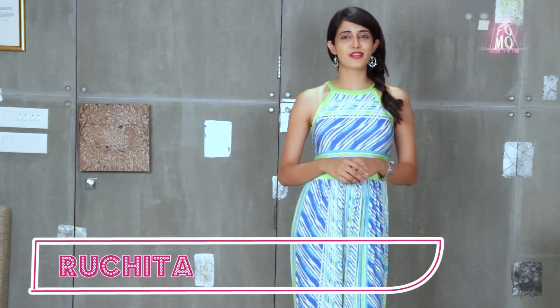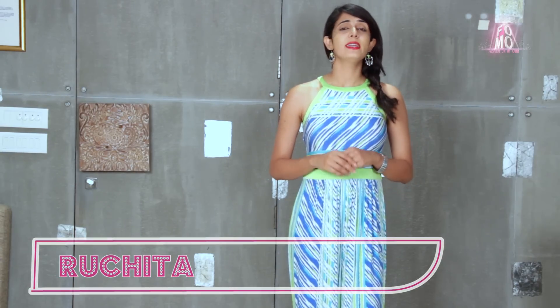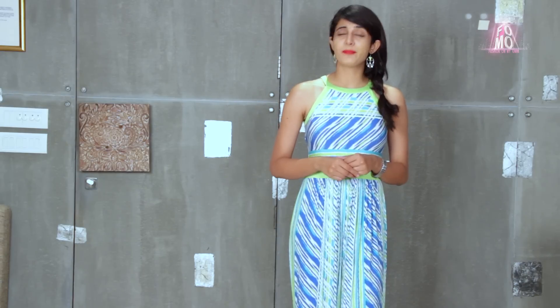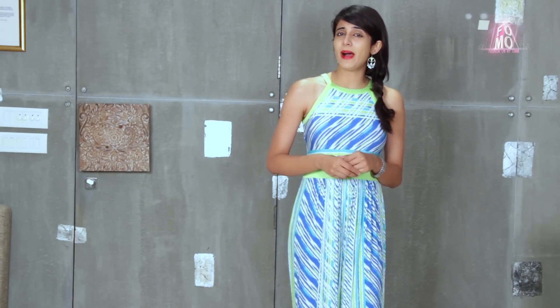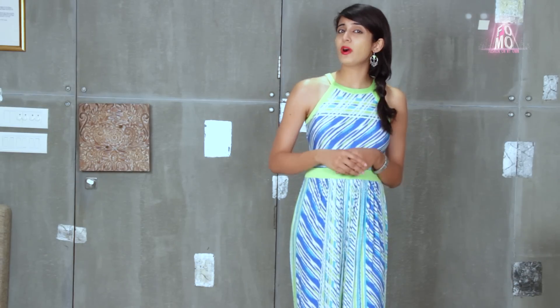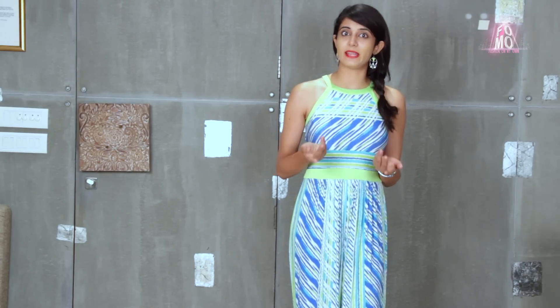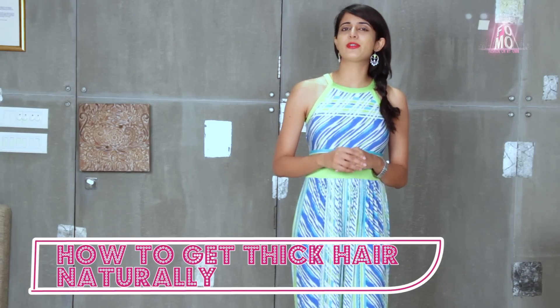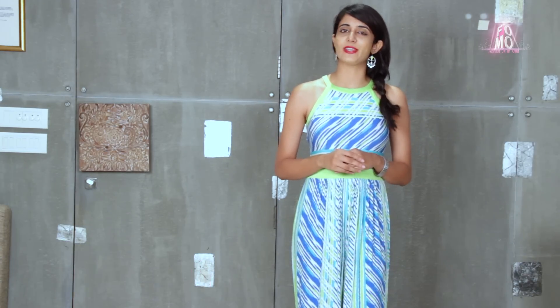Hello girls, I am Ruchitha and you are watching FOMO, Fashion On My Own. Now hair loss is a common problem these days, due to reasons like emotional stress, nutritional deficiencies, hormonal imbalance, allergies, pollution, use of wrong hair care products, poor hair care routine, and of course it can be hereditary as well. But don't worry, we have a lot of natural remedies that will help you get thick and voluminous hair naturally.